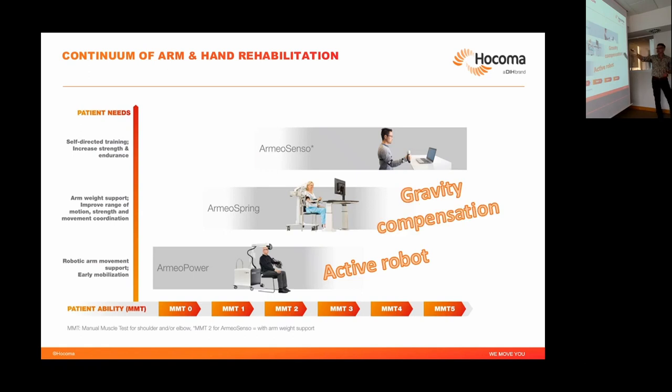Then we have the Armeo Spring, which only supports the weight of the arm — it's a weight compensation device, it does not actuate. But it offers the same kind of feedback games. So there's a level of integration and reduction of complexity and robotic aspects — it's a gravity compensation device. The Armeo Sensor is purely sensor-based, only gives feedback and measures movement, and could even be used at home. In the context of COVID, we had an EROS project doing a feasibility study of using Armeo Sensor for home use.